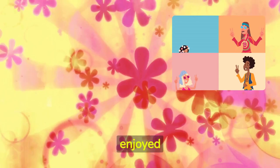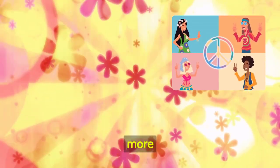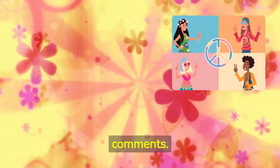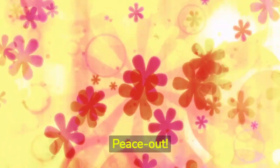I hope you enjoyed this trip down fashion memory lane. If you want to see more vintage fashion content, give this video a thumbs up and let me know in the comments. Don't forget to subscribe if you haven't already, and I'll see you in the next video. Stay groovy! Peace out!